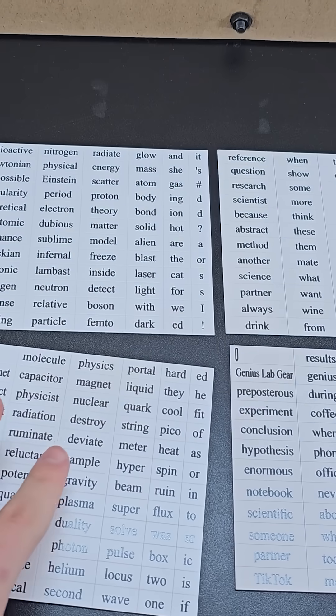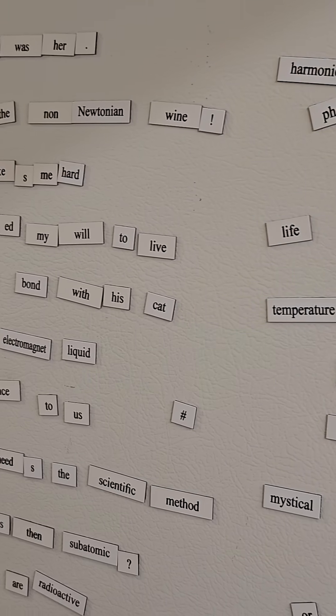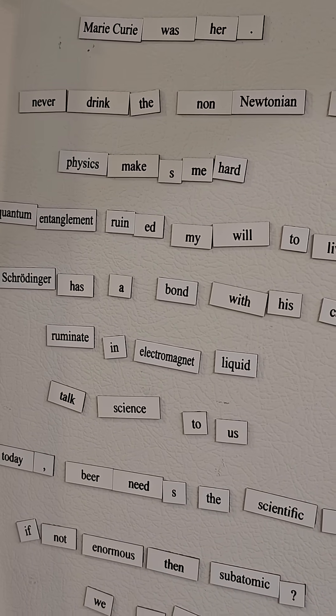Next, these are fridge magnets with various scientific words. Place them on the fridge and then it's time for you to be creative and make whatever phrases or sentences you'd like.